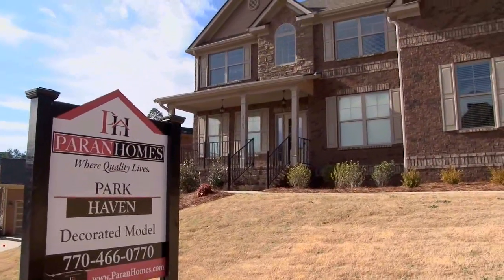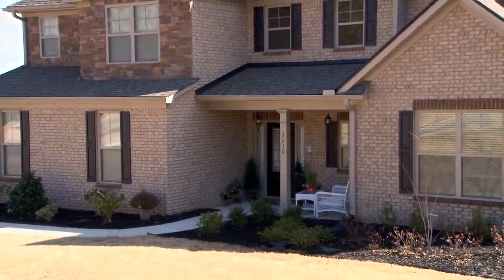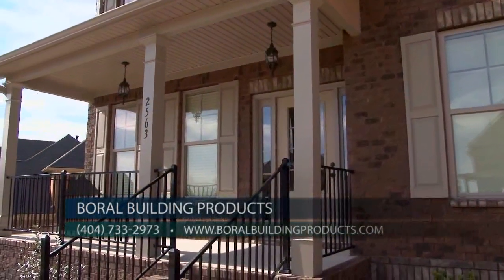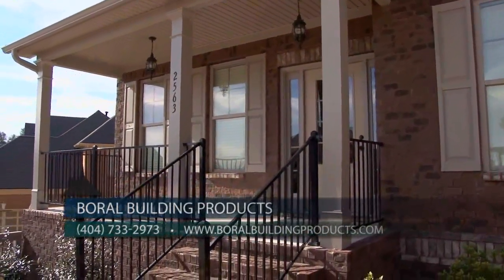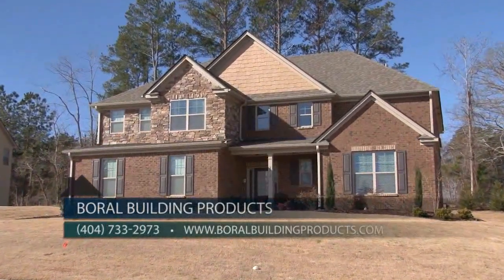No other exterior siding offers more advantages than brick. We're so confident in the durability of our product, we offer the Boral Transferable Residential Warranty to protect you as long as you own your home. Our warranty even transfers to the second owner should you decide to sell. It's the industry's best warranty, so safeguard your most important purchase with Boral bricks on your home.